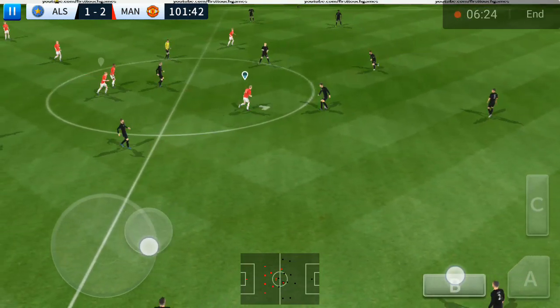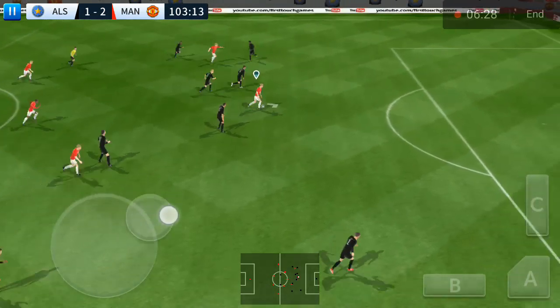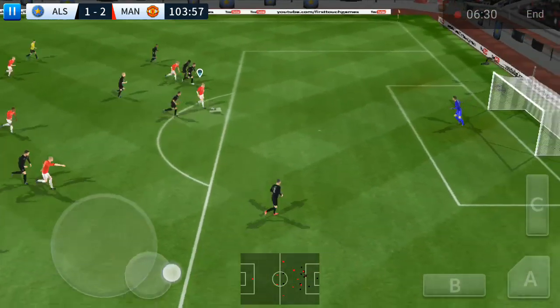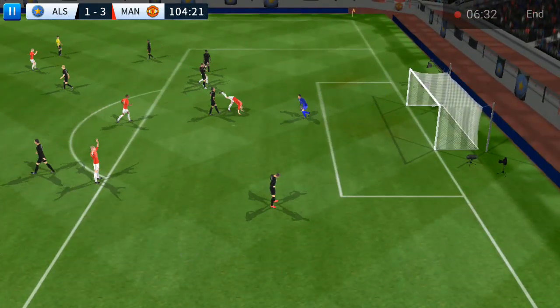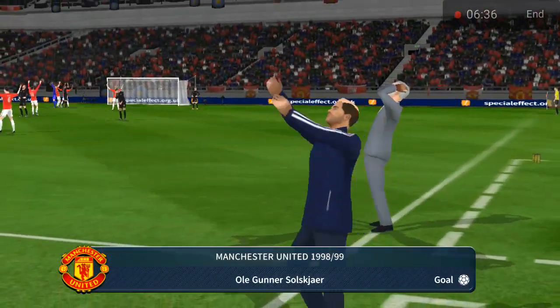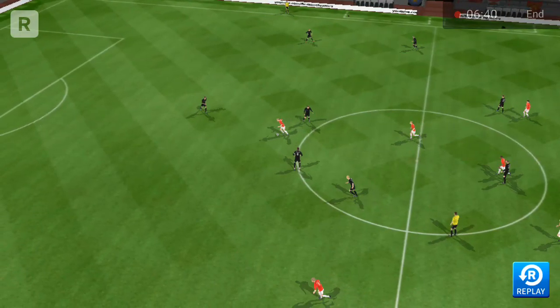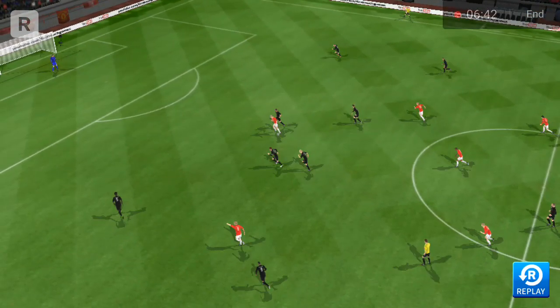So, we're back underway. I wonder how that goal's going to affect this game. Lovely bit of skill there. The shot's on. Simply no messing about there. Clean finish. That was really well taken. Here's how they did it.